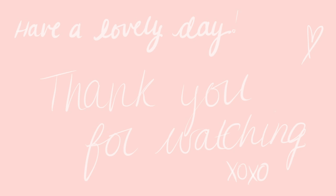I really hope you enjoyed this video. I hope you have a lovely day. Don't forget to subscribe for more videos and I'll see you next week. Bye!